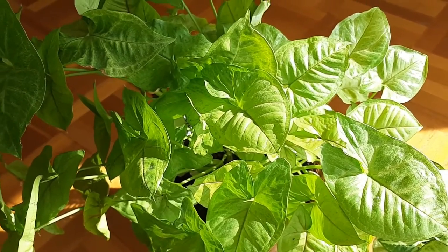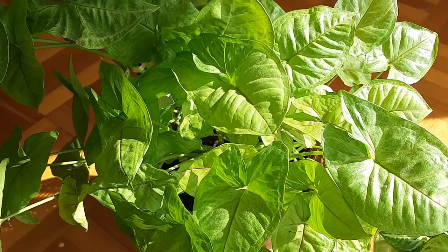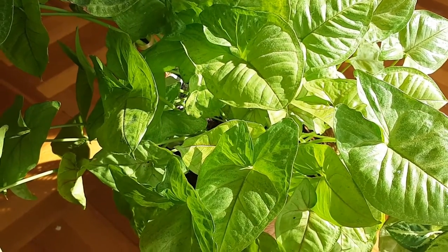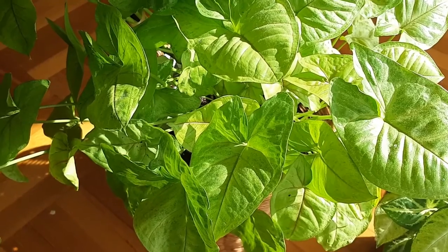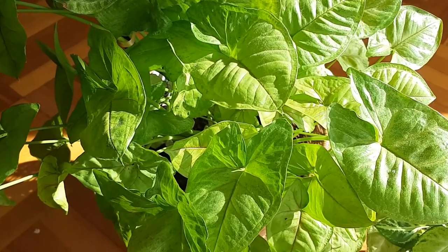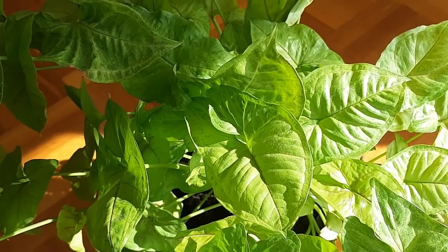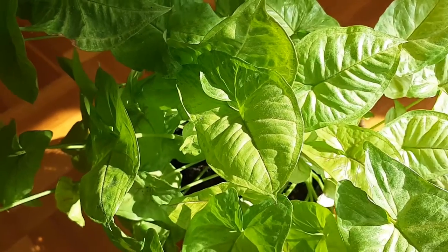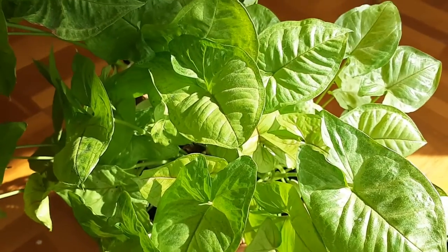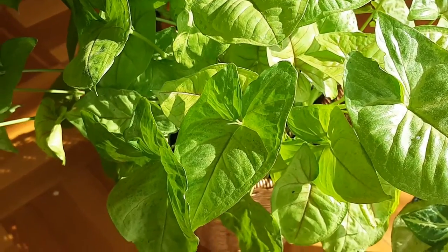Now let's talk about the care of this plant. Starting with lighting: syngoniums are extremely low-light tolerant plants, but they grow faster and maintain their vibrant colors when provided with medium to bright indirect light. Make sure you do not expose your plant to direct sunlight because direct sunlight can burn the beautiful leaves.